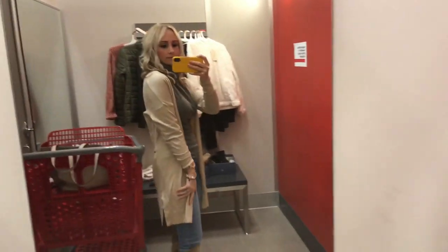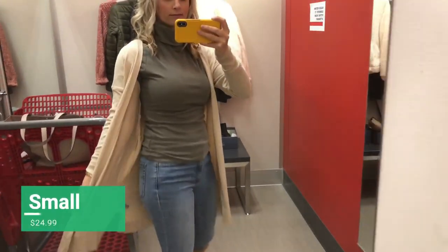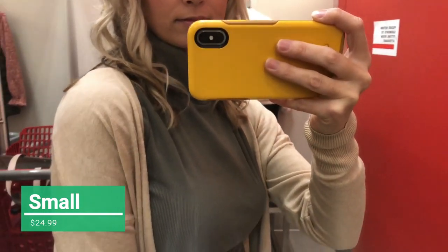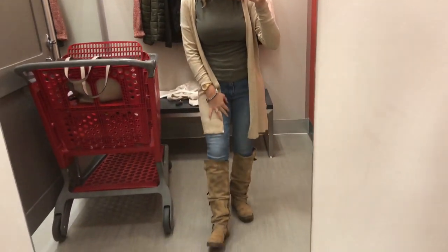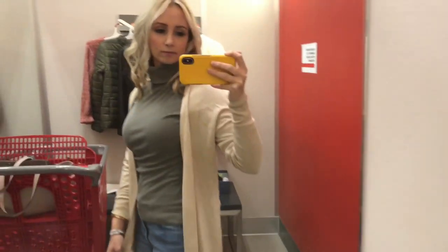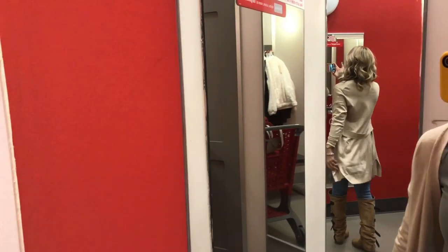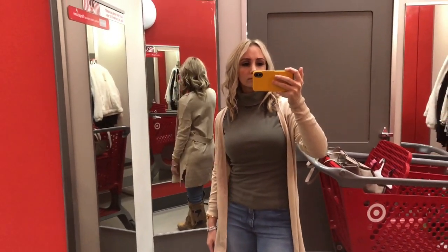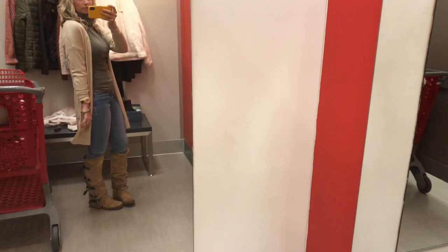This is the cardigan I was telling you about that would look really good with that turtleneck. It's kind of a beige color and the material is really soft — it's got a good flow to it, it's just really flattering. The little strap in the back keeps it from hanging too far in the front, and I hate when cardigans do that. This is a really flattering one and at a good price, and I think I could probably find this on Poshmark.